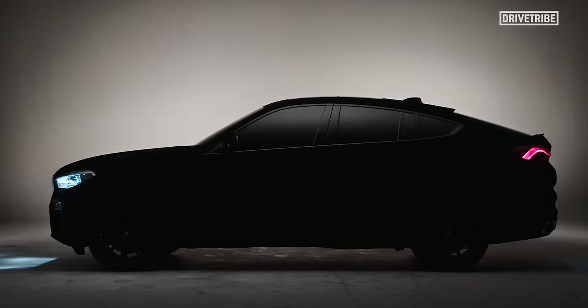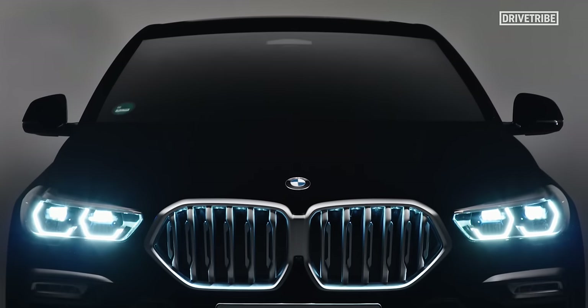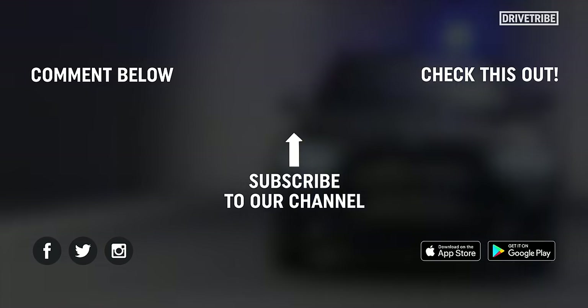Out of the two cars, I think the Vantablack X6 was the coolest. But what car would you like to see covered in Vantablack? Tell us in the comments below.